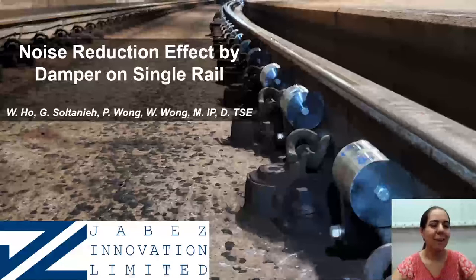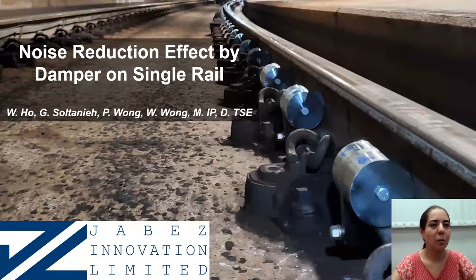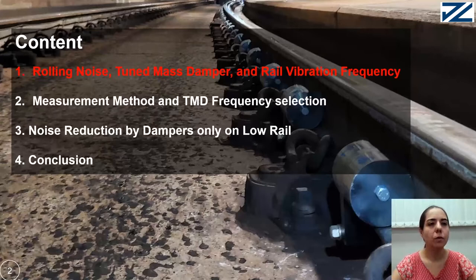Hello everyone, this is Ghazaleh Soltani from Jabez Innovation Limited. I am going to present our research results on noise reduction effect by damper on single rail. First, I am going to talk about rolling noise, two-mass damper, and rail vibration frequency.